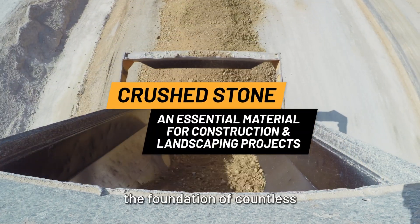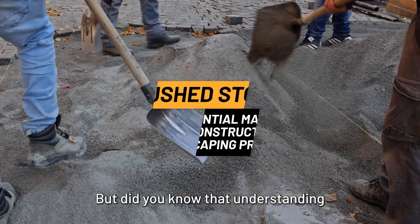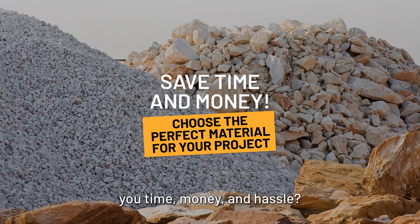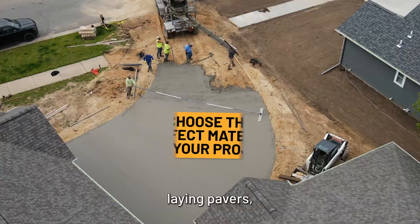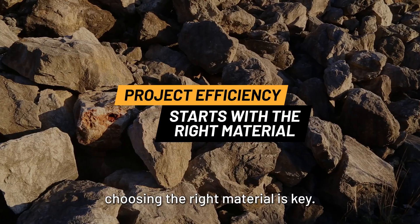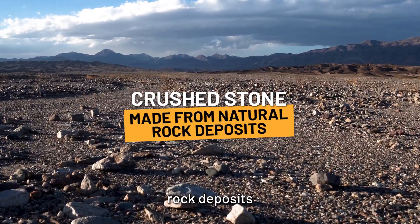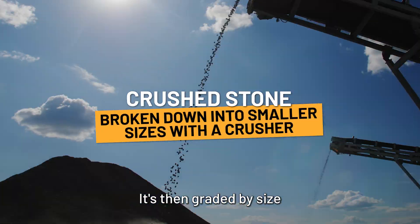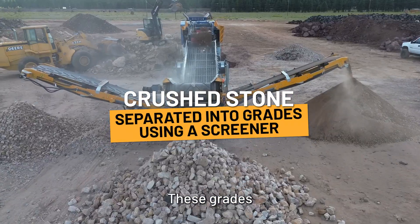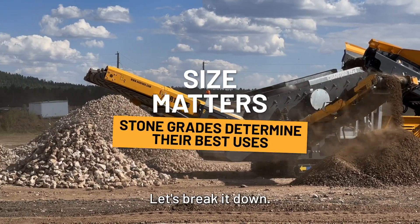Crushed stone and gravel are the foundation of countless construction and landscaping projects. But did you know that understanding crushed stone grades can save you time, money, and hassle? Whether you're building a driveway, laying pavers, or improving drainage, choosing the right material is key. Crushed stone is made from natural rock deposits, broken down into smaller pieces using a crusher, then graded by size using a screener. These grades indicate the size of the stones and determine their best uses.